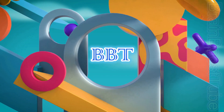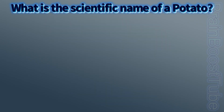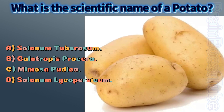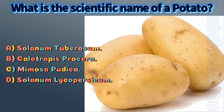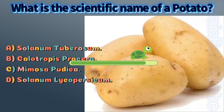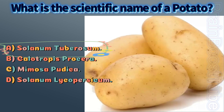Welcome to BBTU. What is the scientific name of a potato? A) Solanum tuberosum, B) Calotropis procera, C) Mimosa pudica, D) Solanum lycopersicum. The correct answer is A, Solanum tuberosum.